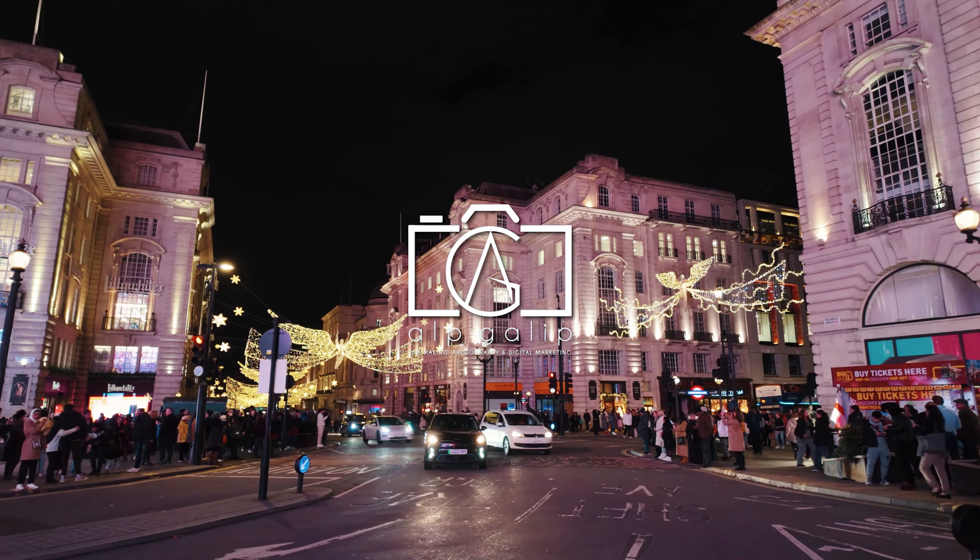Thanks for joining us on this incredible journey through Piccadilly Circus and Piccadilly Street, where history and modernity blend seamlessly. We hope you enjoyed exploring this iconic part of London as much as we did. Don't forget to subscribe to my channel for more adventures, and leave a comment below to let us know what you'd like to see next. Thank you.